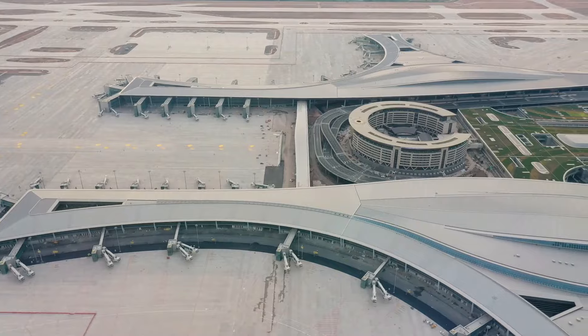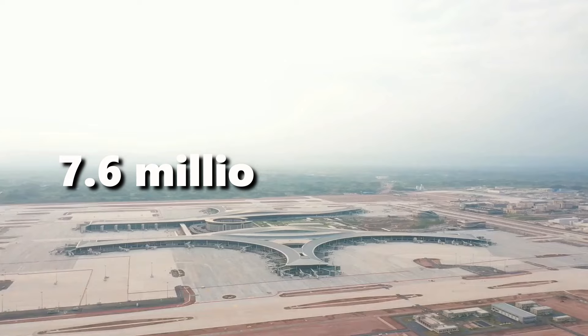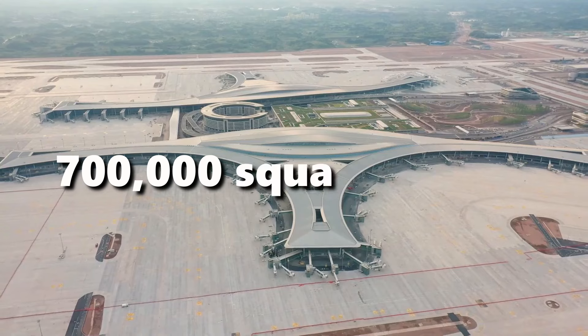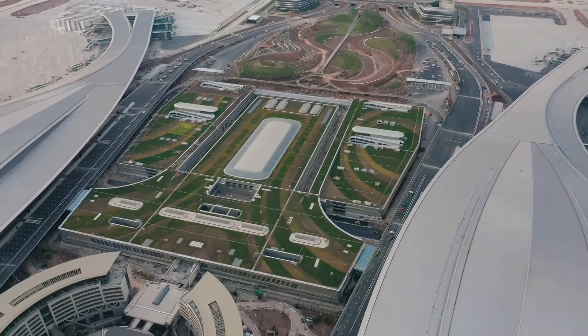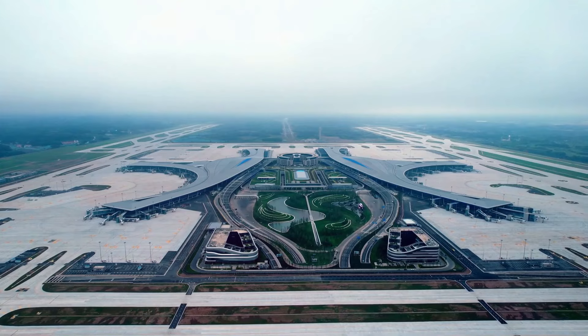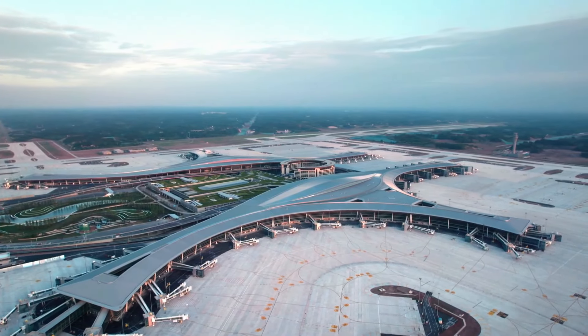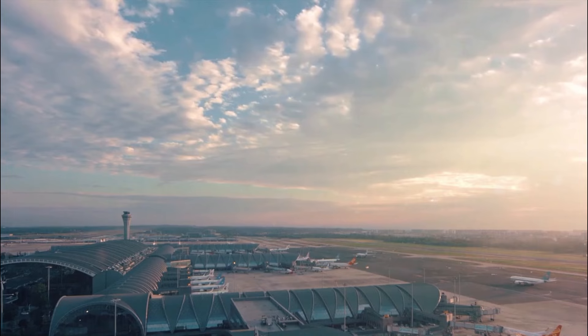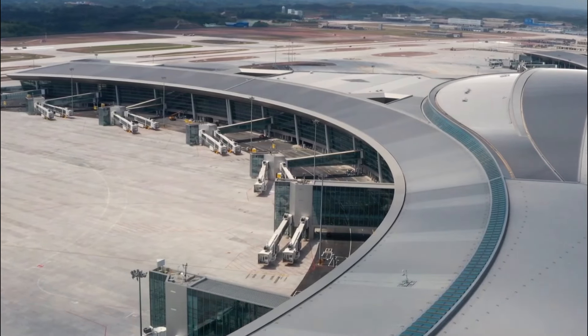TFU boasts a massive footprint of 7.6 million square feet, or 700,000 square meters. But their ambitious plans are sky-high. The ultimate goal is to become China's third-largest airport hub, meaning even more runways, terminals, and facilities, solidifying TFU as a major aviation player.